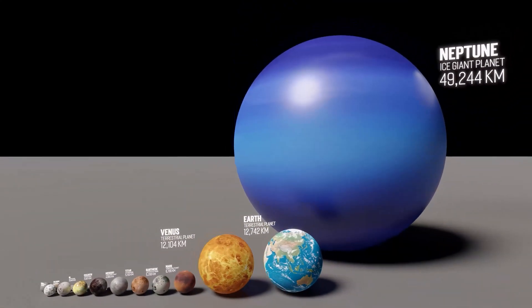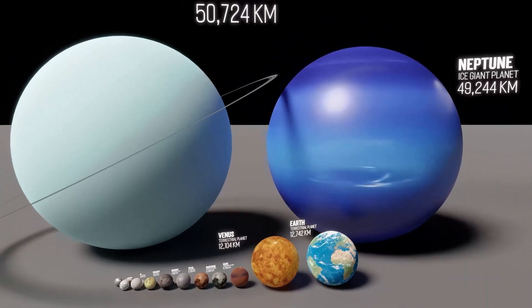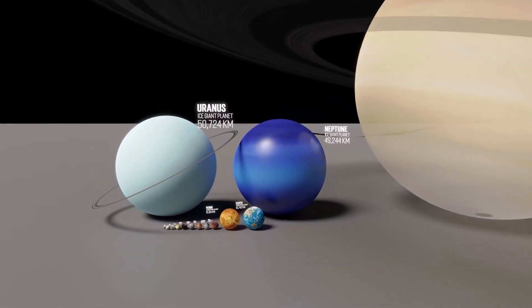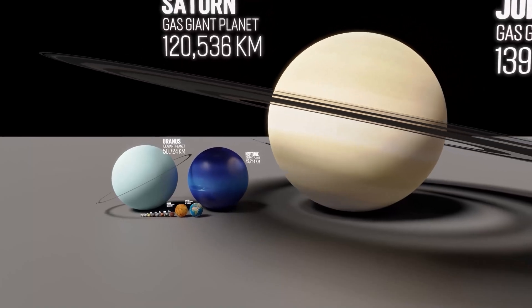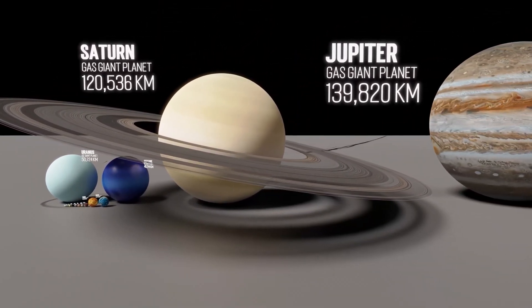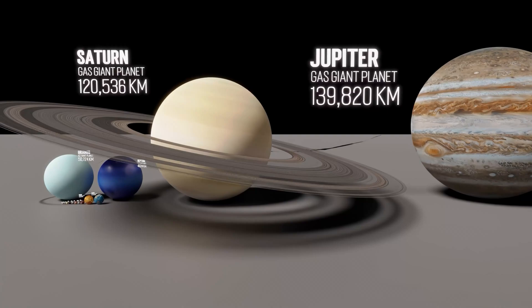This is Neptune. At over 49,000 kilometers in diameter, Neptune is the smallest gas planet, and also the coldest major planet. This is Uranus, just a bit larger than Neptune. This is Saturn, coming in at 120,536 kilometers in diameter — the second largest planet. And no, we're measuring the planet itself, not the rings.